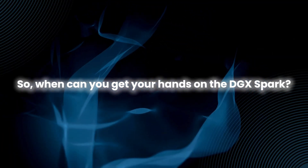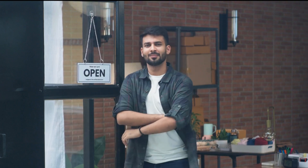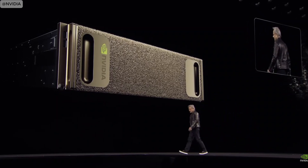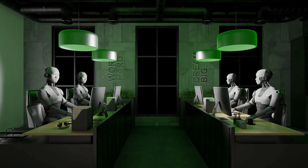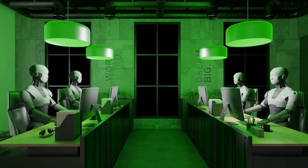So when can you get your hands on the DGX Spark? Reservations open today, so now's your chance. As for the DGX Station, it's expected to be available later this year from partners like Asus, Boxx, Dell, HP, Lambda, and Supermicro. The DGX Spark starts at $2,999, with the Founder's Edition at $3,999 — a solid choice for those who need high-memory compute for local AI inference, positioned in the mid-range with great performance for the price.